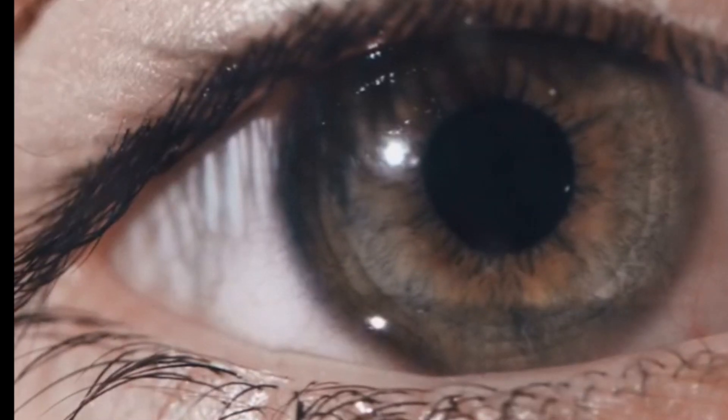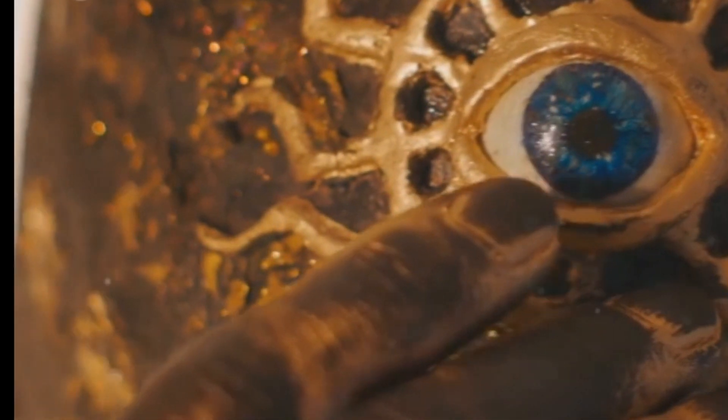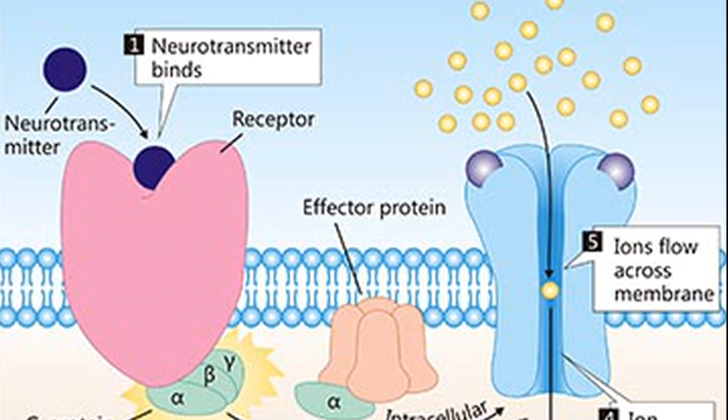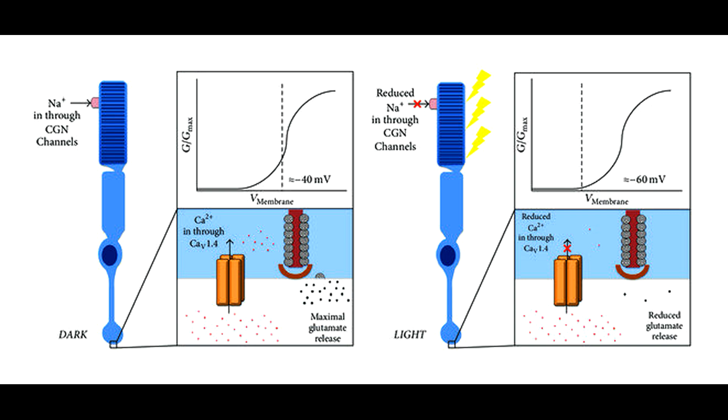Steps in sensory transduction. First, stimulus arrival: a stimulus like light, a molecule of sodium chloride, or skin pressure arrives at the sensory receptor. Next, ion channel opening: ion channels in the receptor open, allowing current to flow, typically inward, causing depolarisation. Exception: in photoreceptors, light decreases inward current and causes hyperpolarisation. Then, receptor potential: the change in membrane potential is the receptor potential. If large enough, it exceeds the threshold, triggering an action potential. Finally, graded potentials — receptor potentials vary in size based on the stimulus magnitude.